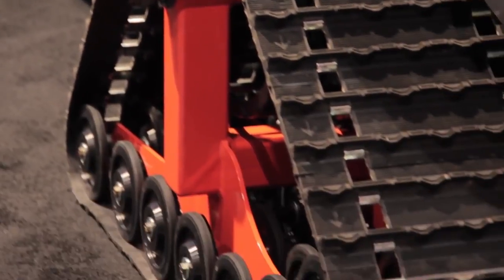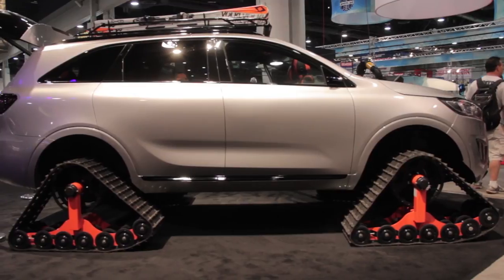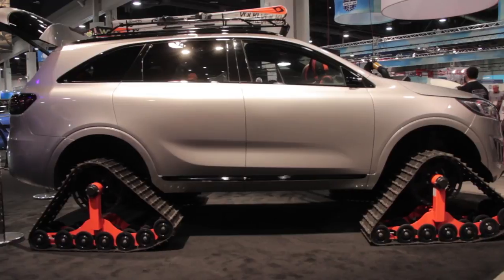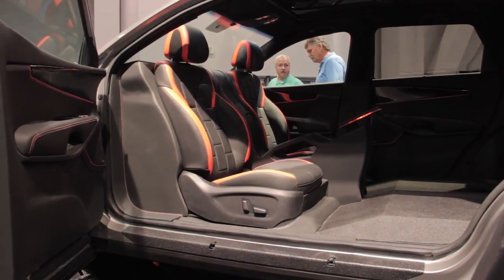The most standout feature is obviously the fact that it rolls on tracks, but there's also a custom ski rack on top. To make accessing all your snow gear easier, the B-pillar has been removed and the doors now open up suicide style.